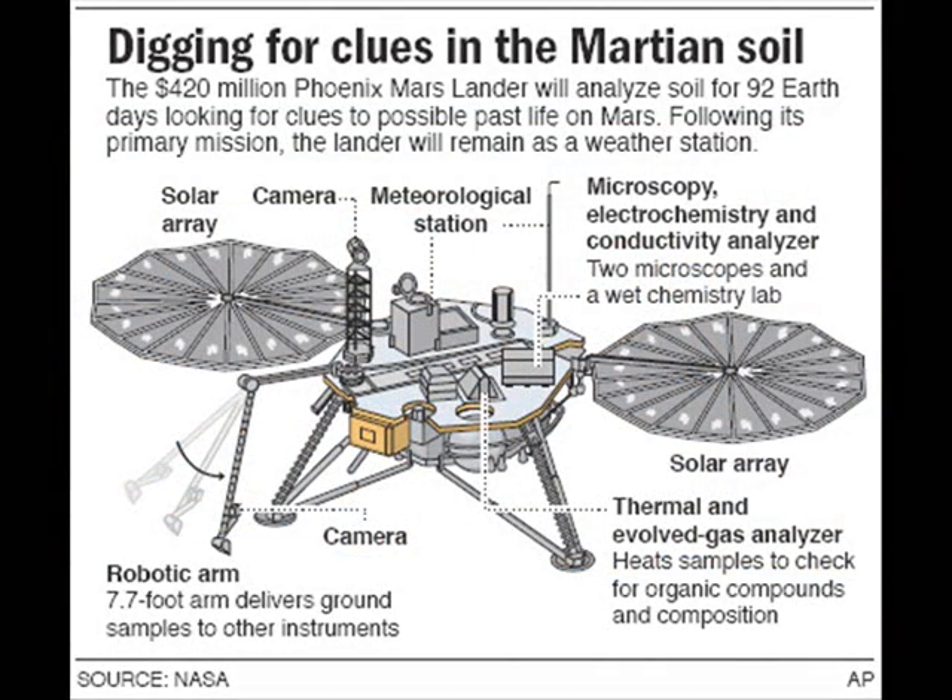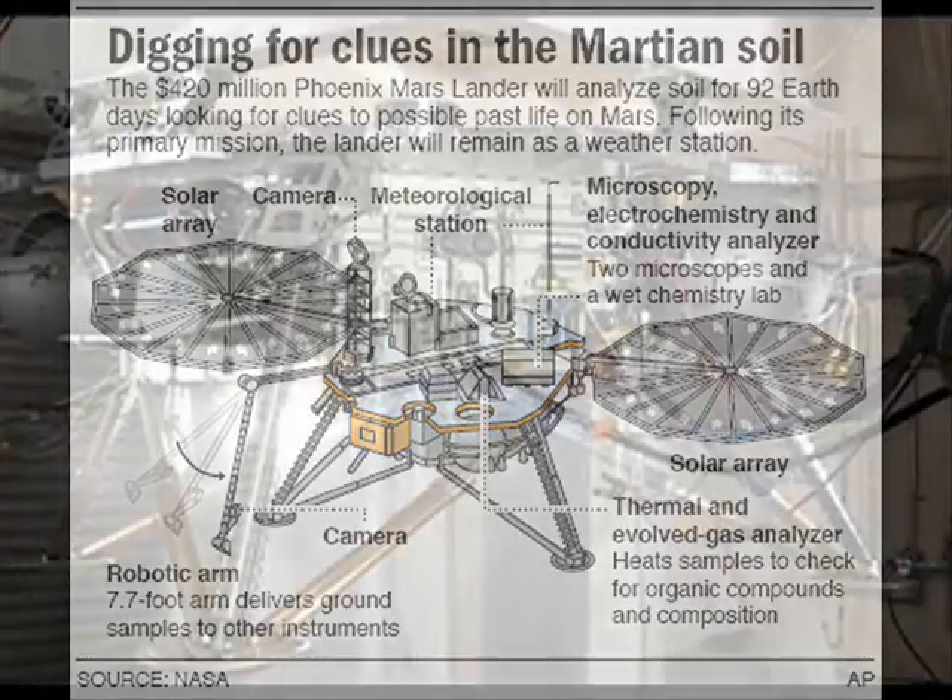The first data from the probe has indicated that it is sitting almost exactly level on its landing site. The plains that it landed on appear to be broken up by polygon-shaped fractures, as expected based on orbital imagery.